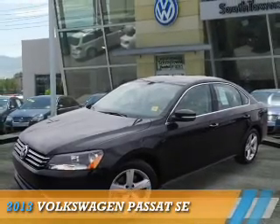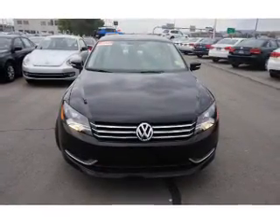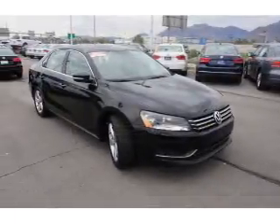Presenting the 2013 Volkswagen Passat. It's powered by front-wheel drive, a 2.5-liter 5-cylinder engine, and an automatic transmission.